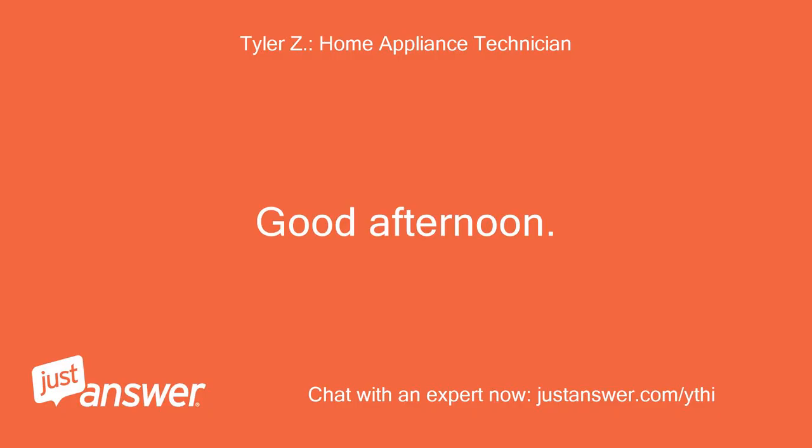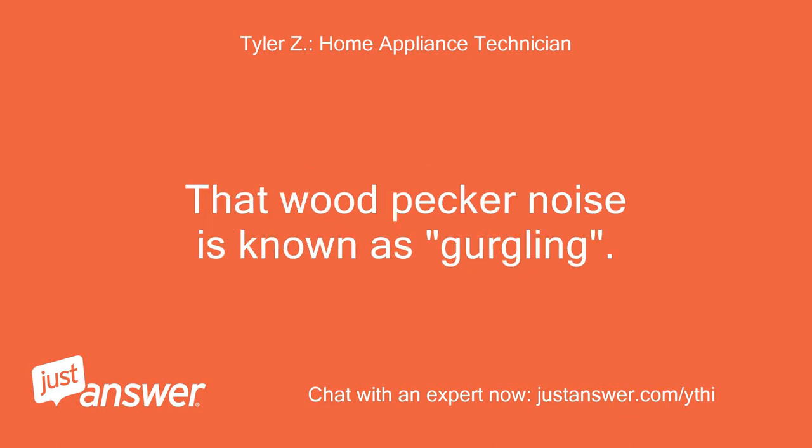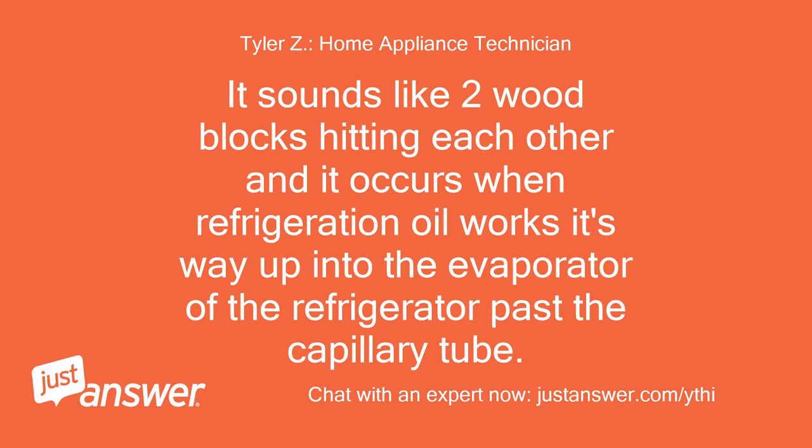Good afternoon. I'll be assisting you with your refrigerator today. That woodpecker noise is known as gurgling. It sounds like two wood blocks hitting each other, and it occurs when refrigeration oil works its way up into the evaporator of the refrigerator past the capillary tube.